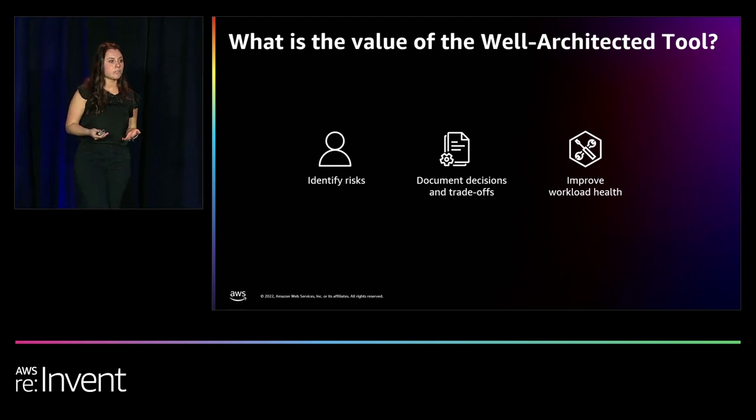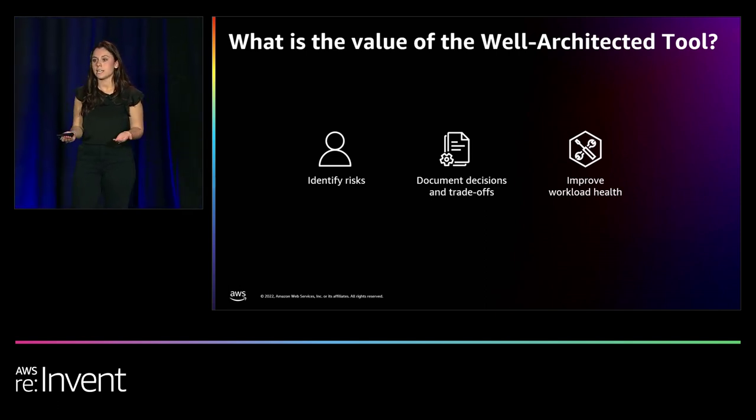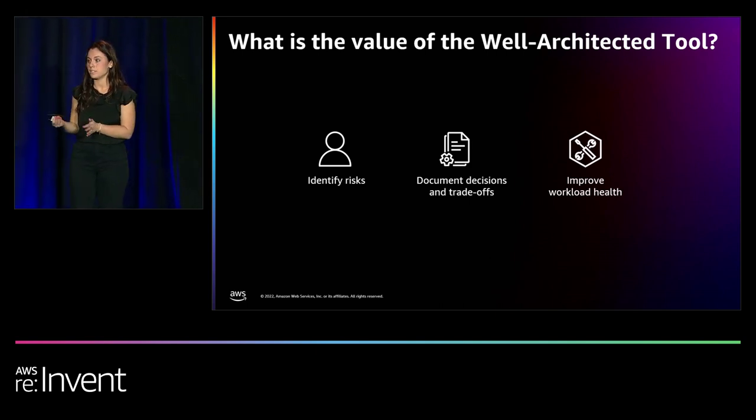There are major benefits to using the Well-Architected tool. First, identifying your risks early and often helps ensure that you're building your architectures correctly from the start, mitigating risks early in your development process. Being able to document your workload decisions and trade-offs will not only help you keep track of those decisions, but also ensure all stakeholders understand why those decisions were made. Lastly, the iterative process helps you understand how your workloads have been improving over time, and you can see progress as you save milestones in the tool.